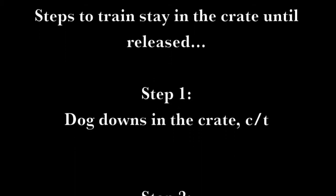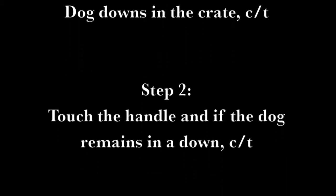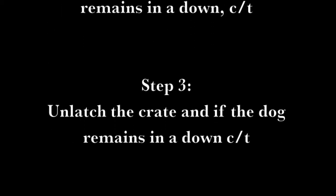Steps to train stay in the crate until released. Step 1: Dog downs in the crate, click treat. Step 2: Touch the handle and if the dog remains in a down, click treat. Step 3: Unlatch the crate and if the dog remains in a down, click treat.